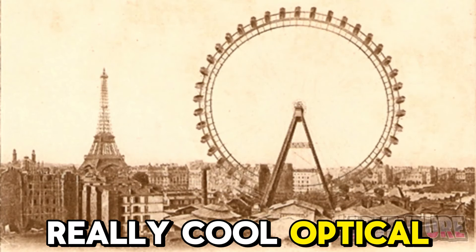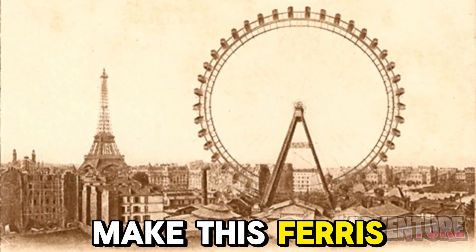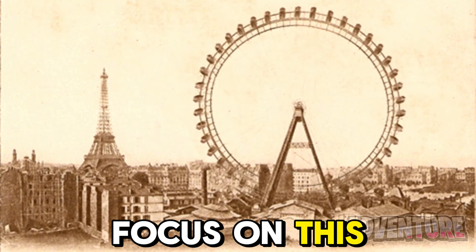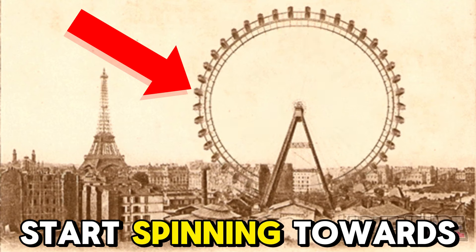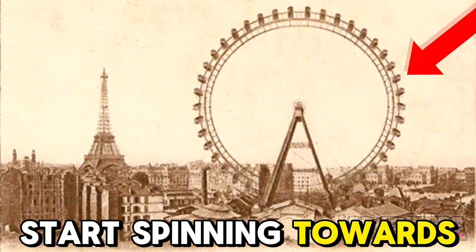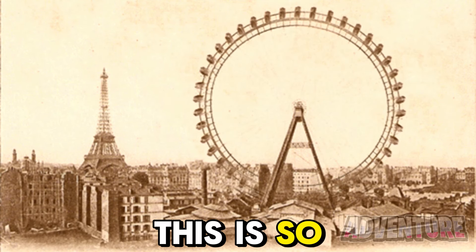This is a really cool optical illusion because we can make this ferris wheel spin in any direction. All you need to do is focus on this side and the wheel will start spinning towards the right. But now focus on this side and the wheel will start spinning towards the left. Try it out — this is so cool.